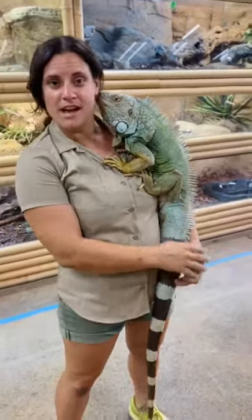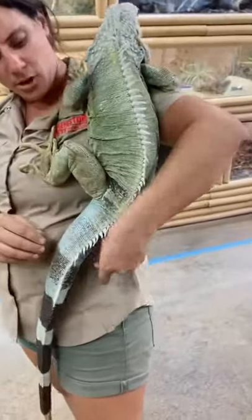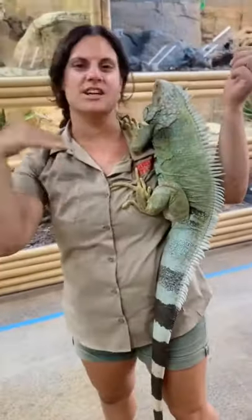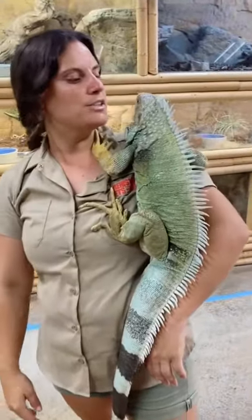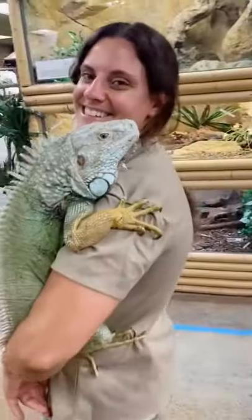They are actually really good swimmers. See his big old tail there? They'll go into the water and they'll use it to propel, just to get from one area to the next, like across a river or something like that. They don't need to go anything deeper, but super sweet.